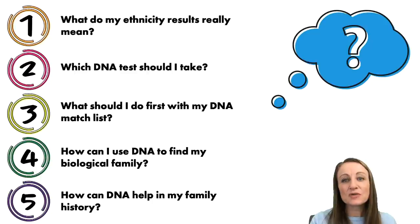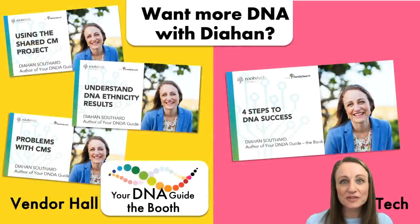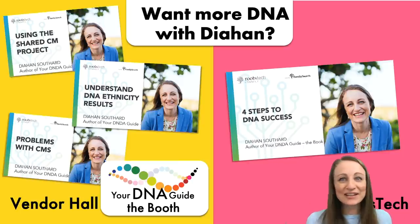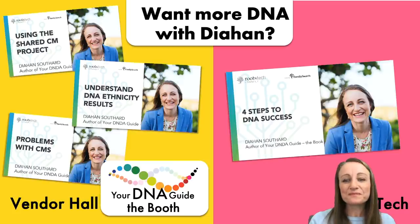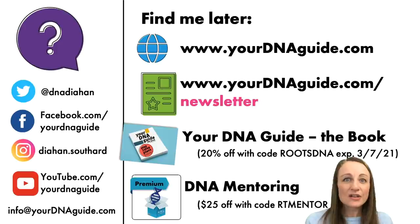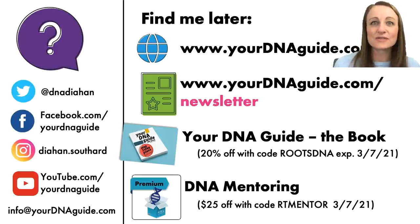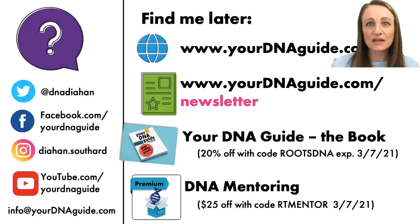If you have more questions, you can attend some of my other classes here at RootsTech — there are lots of classes going on in the exhibit hall. I also have a booth: visit Your DNA Guide, and we'll be monitoring the chat so you can ask all the questions I couldn't cover in my lecture. You can also reach us online — we're on all the social media channels and post valuable tips, techniques, and videos. Visit our website where we have several products to help you in your genealogy journey.